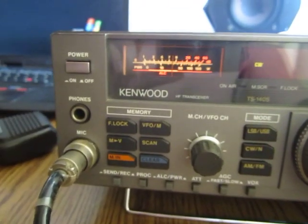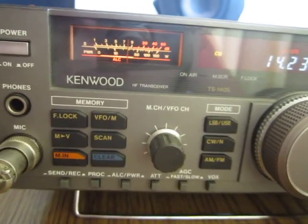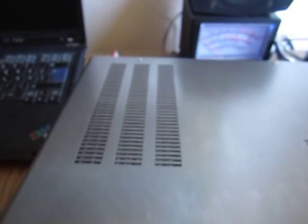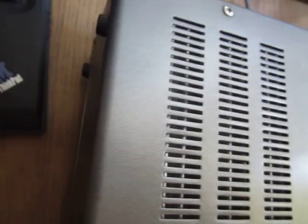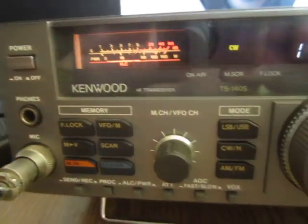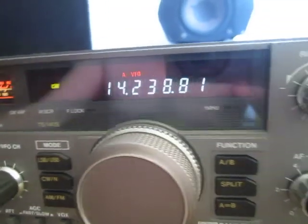This is the TS-140S. It's a compact analog transceiver with a fairly small form factor. It has a huge heatsink under the chassis in this area. It's in very good condition, with 100W output covering 1.8 to 30MHz.